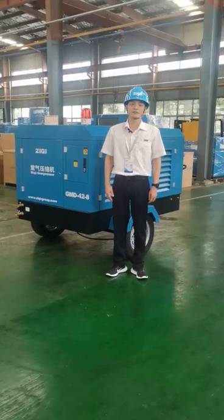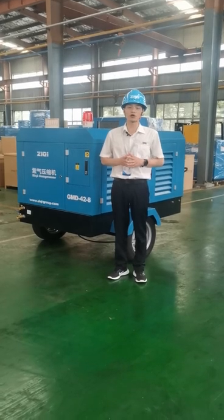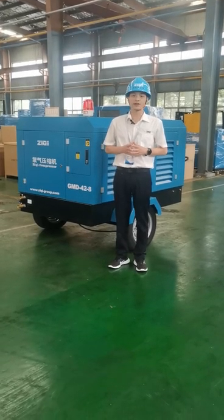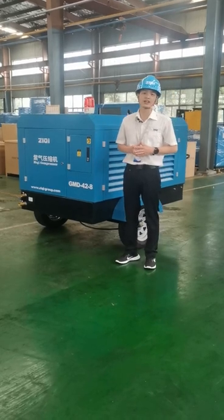Hi, this is Bob from ZZUQI Compressor. We are a professional air compressor manufacturer with over 50 years of experience. Today, I am glad to introduce one set of portable diesel screw air compressor for you.